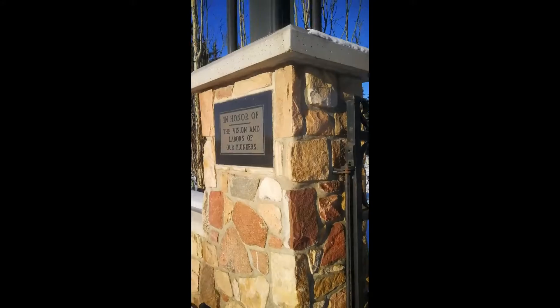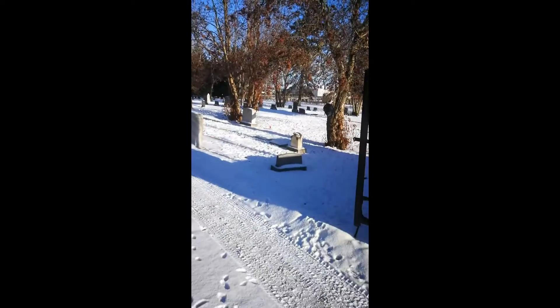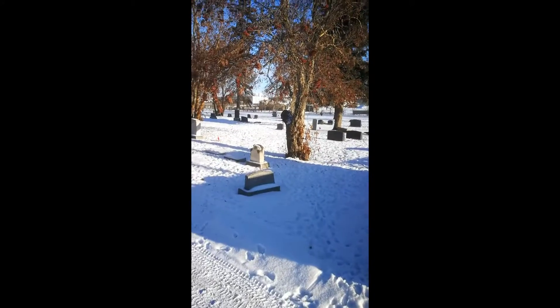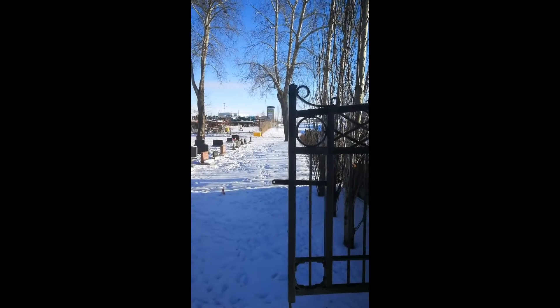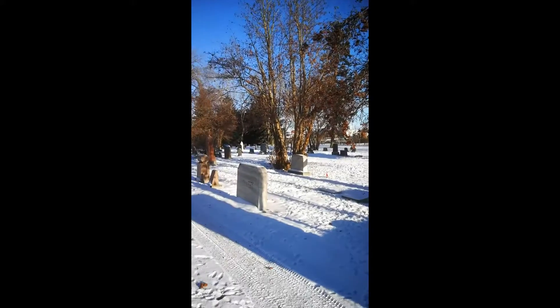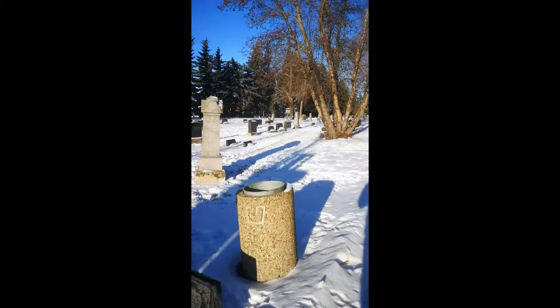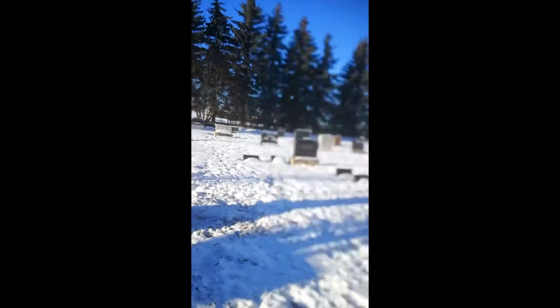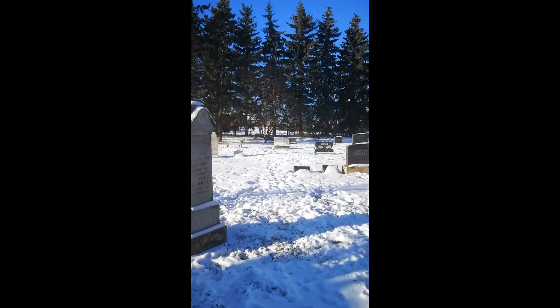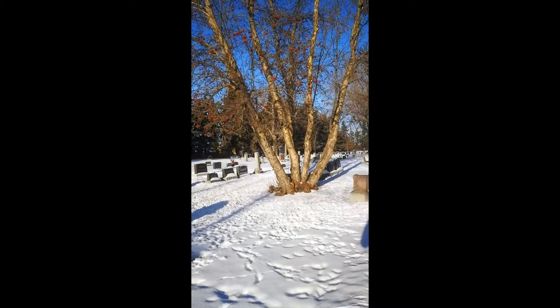There's another sign here: 'In honor of the vision and labors of our pioneers.' Some very old headstones here — there's one with a lamb on it, which is usually the sign of a child. Some newly planted flowers, but some very old graves. There's one over here from the 1800s — Fraser Wallace, who moved from Scotland, 1846 to 1882. There's definitely some history in here.